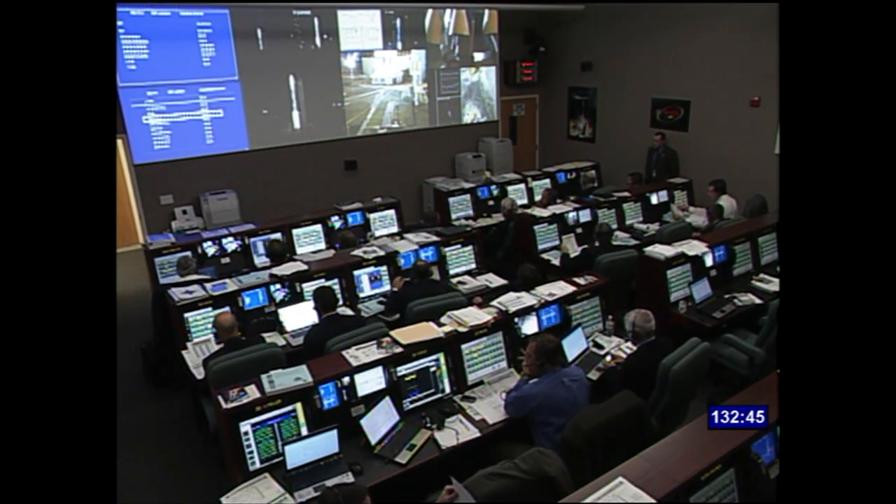We're now at T-minus 132 minutes, 43 seconds and counting. This is Delta Launch Control.